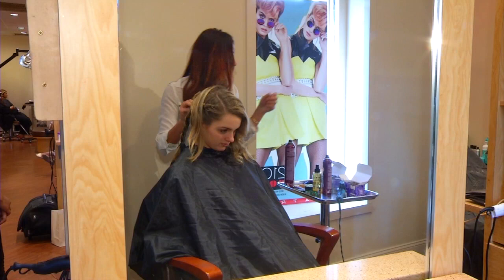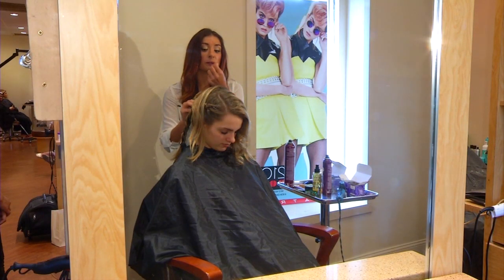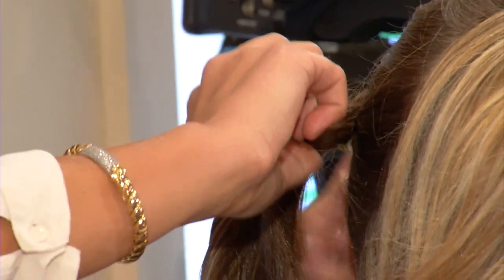This is where updos are really the best, because this is my total creation — how I want to place things, how I want to wrap the hair. This is where it gets really fun. I absolutely love updos.